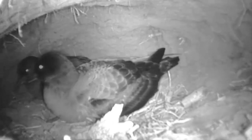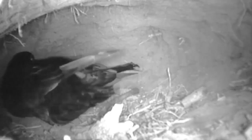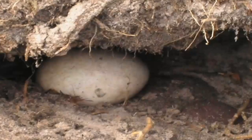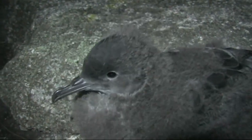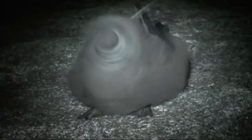These are adult muttonbirds in their burrow. Soon, the female muttonbird will lay one white egg in the burrow. This is a fluffy baby muttonbird that has hatched from the egg. Another name for a baby muttonbird is a chick. The baby muttonbird is covered in down, which helps to keep it warm.